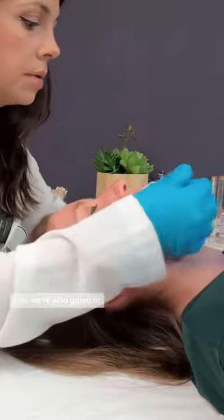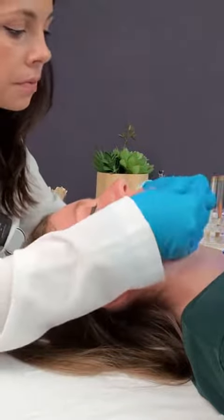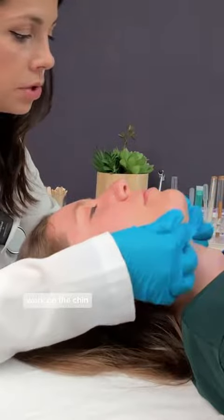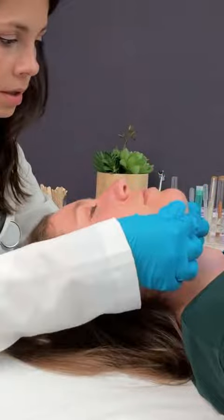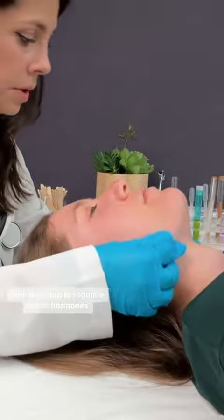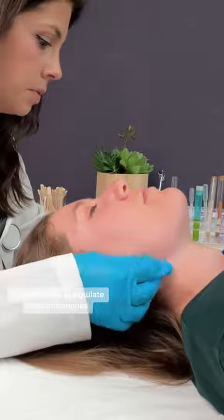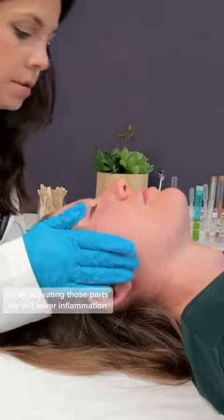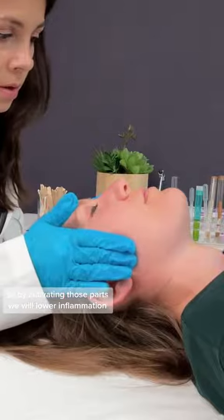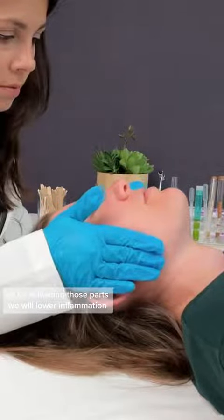We're also going to work on the chin. Adrenal glands are usually found around this area, and they help to regulate stress hormone. So by activating those parts we will lower inflammation.